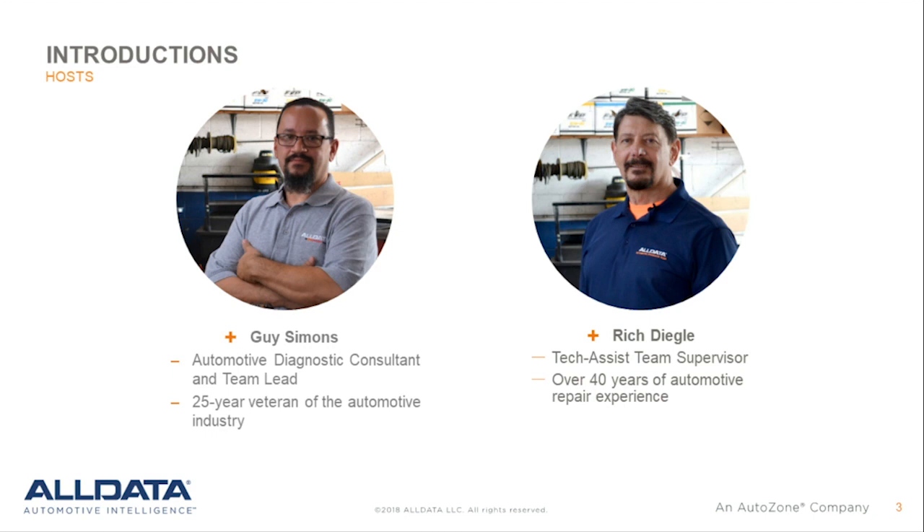Rich Deagle is Alldata's tech assist team supervisor with over 40 years of automotive repair experience. After four years as a crew chief in the U.S. Air Force, Deagle attended a two-year college and received his AA degree in automotive technology. Deagle worked at Nissan for 16 years before coming over to Alldata in 1996 and again in 2013 to help develop the tech assist team and product.